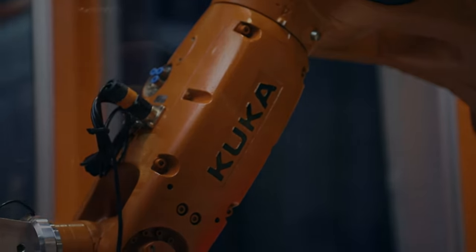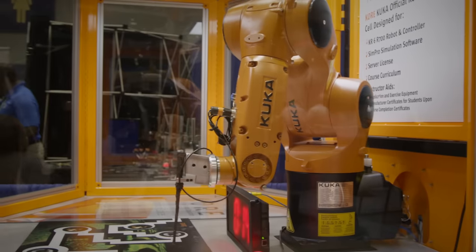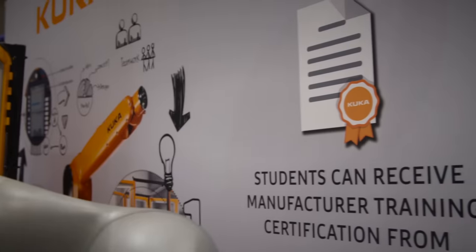The KUKA core product is a curriculum-based education package that comes with a manufacturer's certification for the students, which is important for students to be able to take forward into manufacturing, engineering, or technician opportunities as they further their career path.